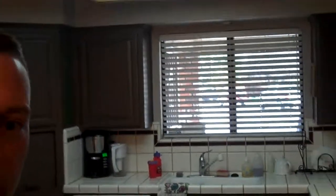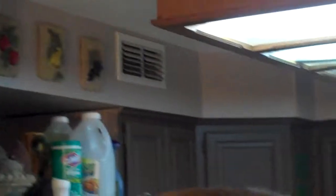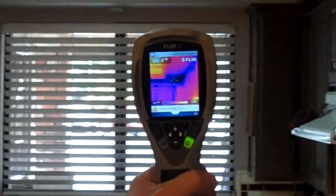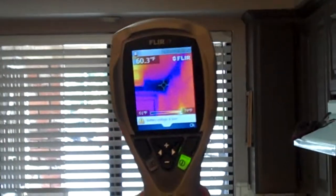Behind me here, you can see our kitchen. To the naked eye, it looks like just a normal, average, everyday kitchen — nothing out of the ordinary. But you'll notice here that we have this drop ceiling or soffit behind me that has been added on since the house was built. Just looking at this, you wouldn't notice anything out of the ordinary. But when I look at it using this heat camera, this is picking up the heat reflected temperature of the wall.